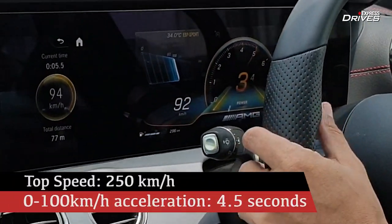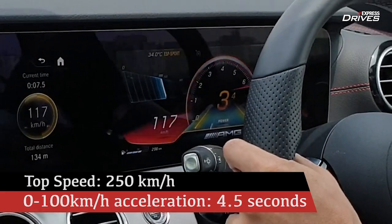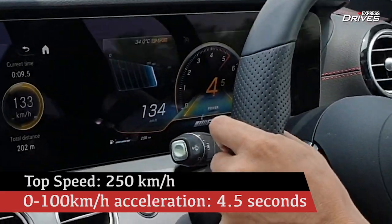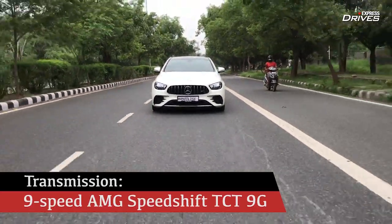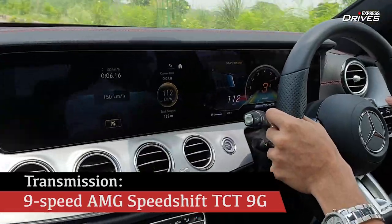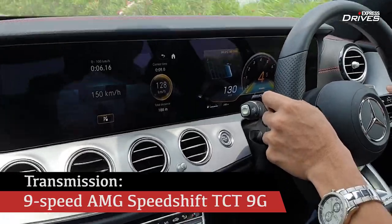It's not just about the sound — it's also about the speed. Push the car hard and it will just relentlessly pull through every one of the nine gears in the automatic transmission. It is just so much fun to drive.